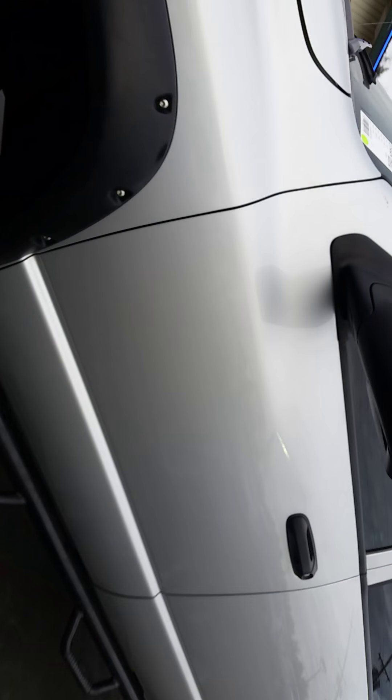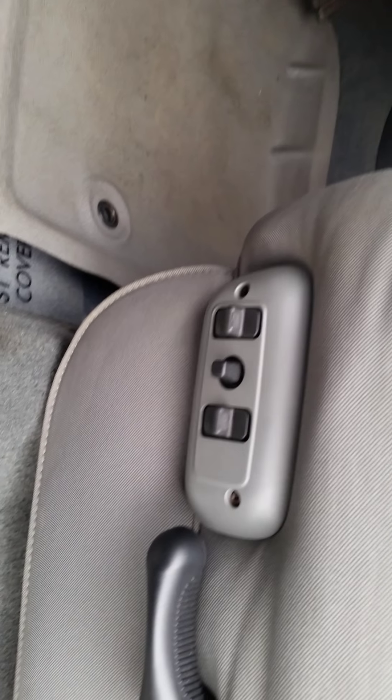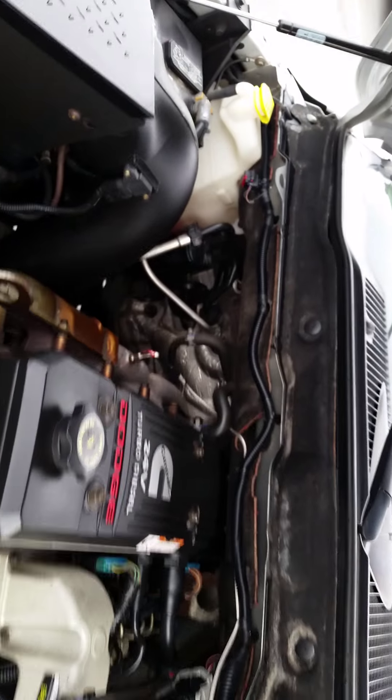Let me pop the hood real quick so you can see under there. It's in really good condition. It is power seized. You've got a cold air intake right there — AMV. Other than that, it's very stock, very clean under there.